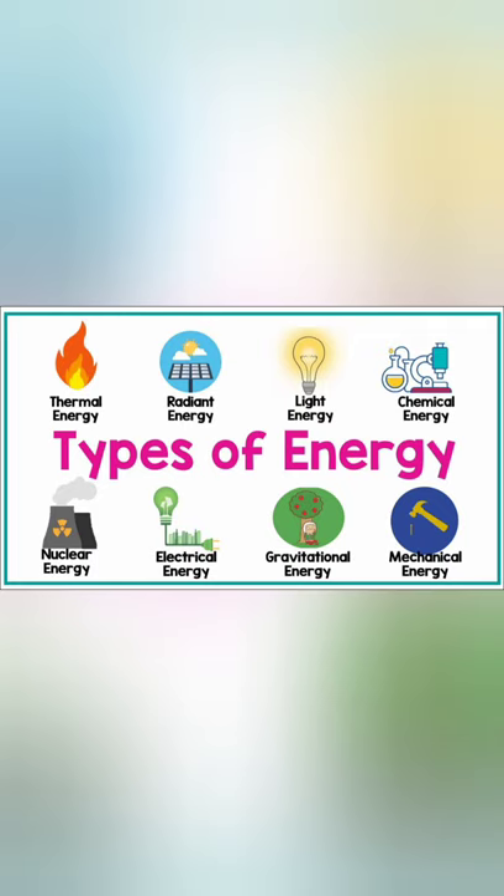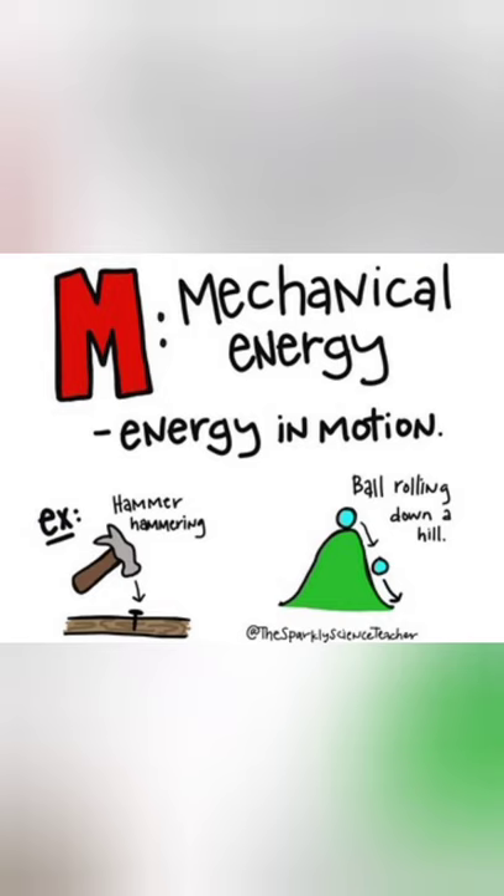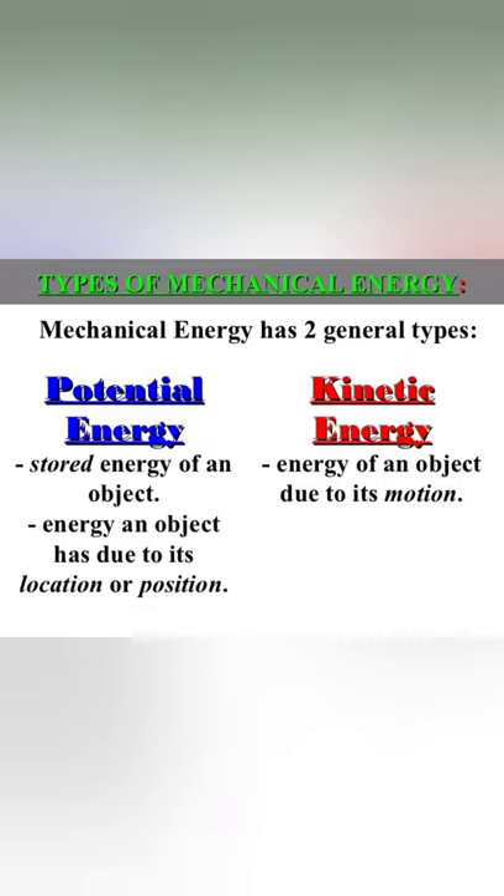Now, let us learn the different forms of energy. Energy is available in different forms. Let us study some of them — for example, mechanical energy, heat energy, light energy, chemical energy, sound energy, magnetic energy, electrical energy, and atomic or nuclear energy. The first one is mechanical energy. Mechanical energy is the energy possessed by an object due to its motion, position, or both. It is found in two forms: potential energy and kinetic energy. The total mechanical energy of a body is the sum of potential and kinetic energies.